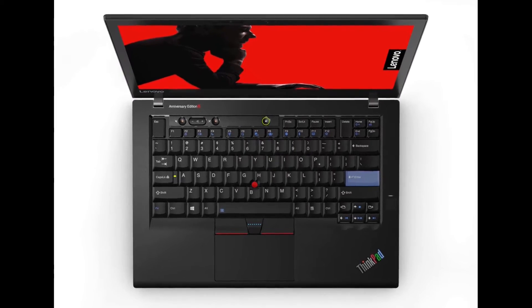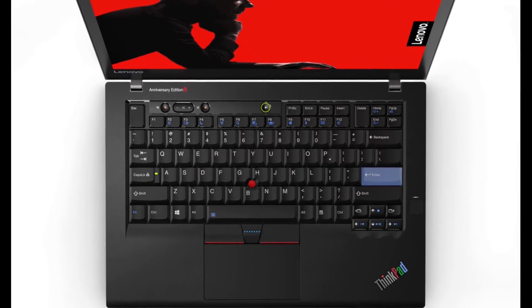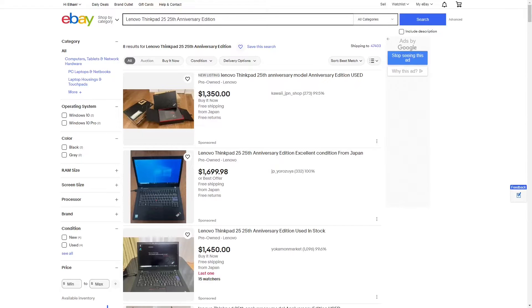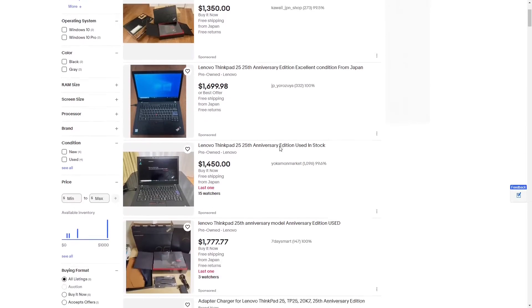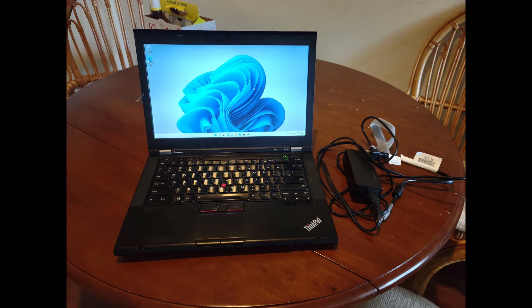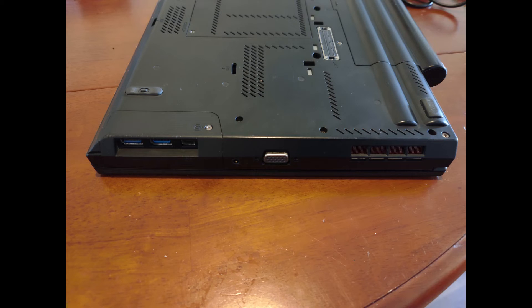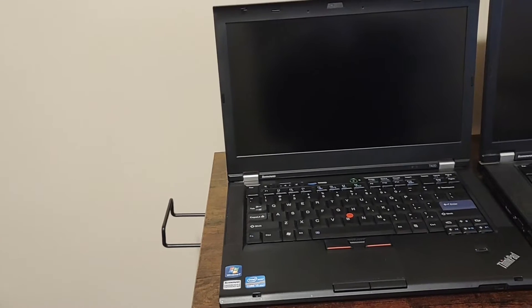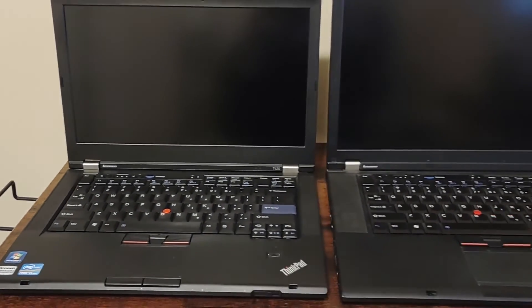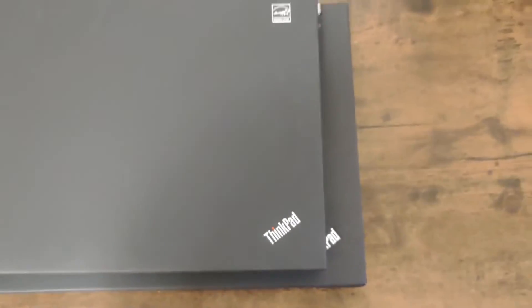There was also the ThinkPad T470 25th anniversary edition, although they are kind of rare and expensive, and only came with weak dual-core processors. Some people who want the black brick design but don't mind the newer keyboard might have gotten a one-year newer ThinkPad T430, which has the nice advantage of faster USB 3.0 ports. There is also the ThinkPad T520, which is nearly identical to the T420, except it's wider.